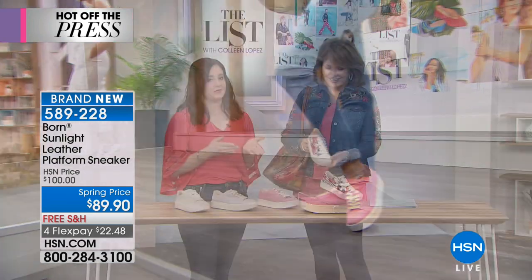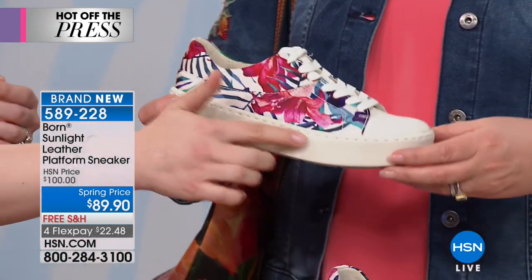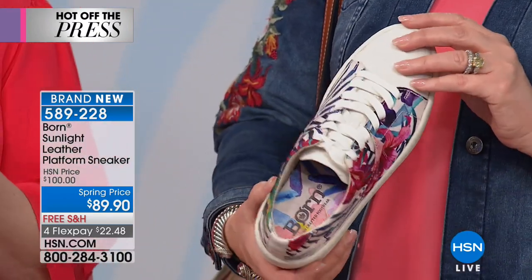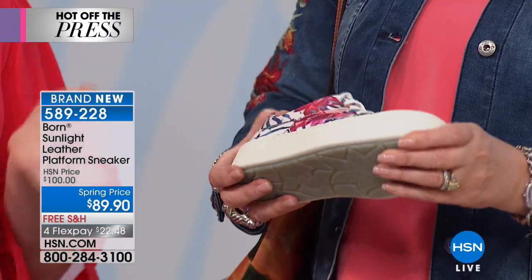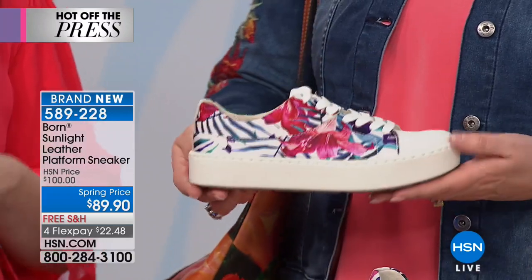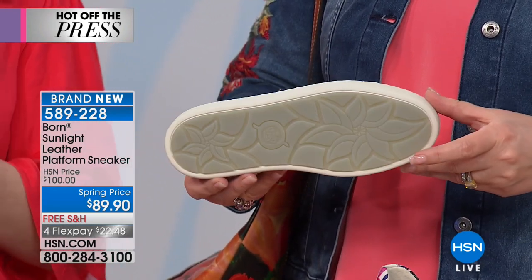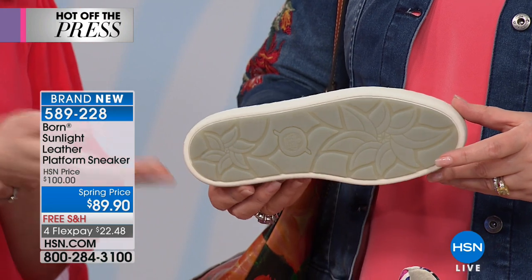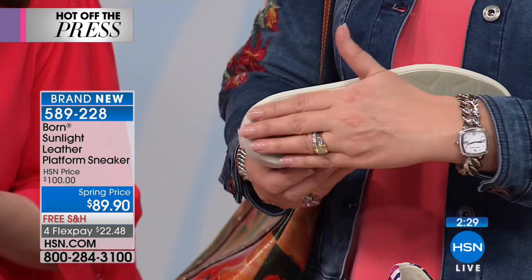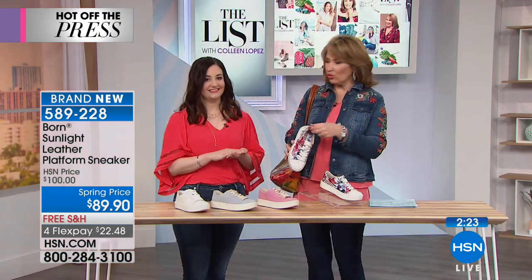Every Born shoe is a work of art — there's so much detail that goes into it. You can see the stitch line, which is actually a hand-sewn component. We don't add to the shoe — we actually take out from the shoe, so there's no cement that's going to make it stiff. It's so lightweight and flexible, and that's really what sets Born apart in the comfort category. Even the outsole has a beautiful floral pattern that provides extra traction and slip resistance.